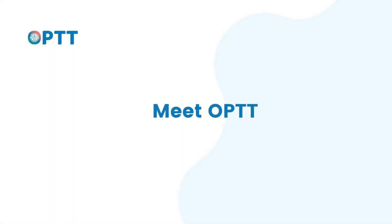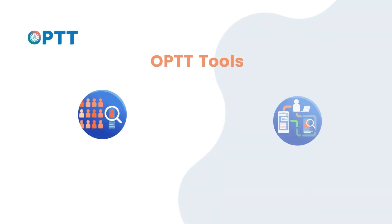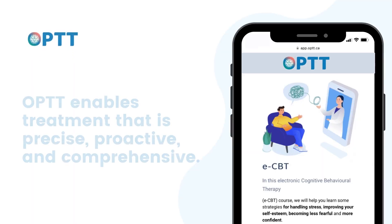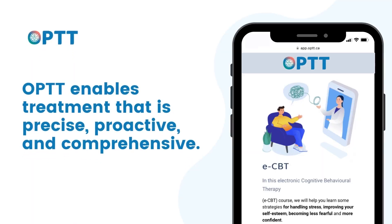Opt provides AI-supported, structured digital healthcare programs and tools to help your team deliver smarter supervised care at the right time. Opt enables treatment that is precise, proactive, and comprehensive.